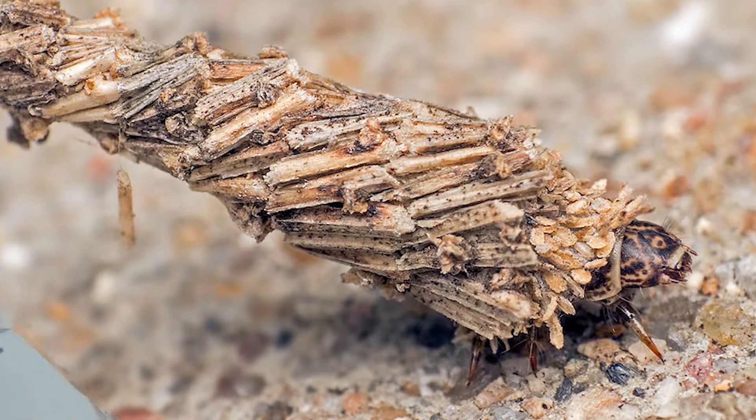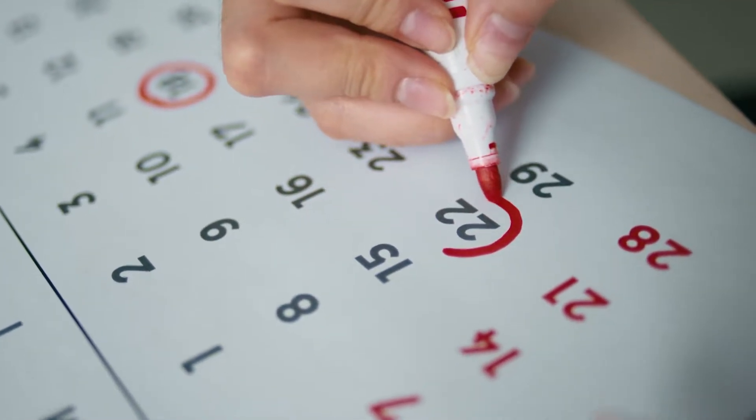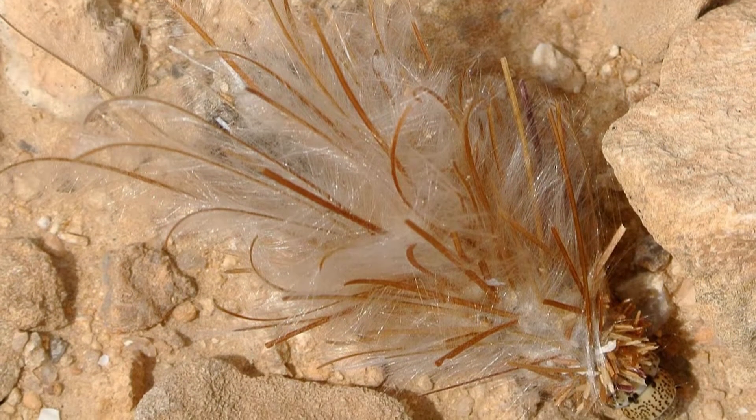The round, white eggs then hatch around May and June, and the baby larvae immediately start spinning their own cocoons with the same diligence and cleverness.